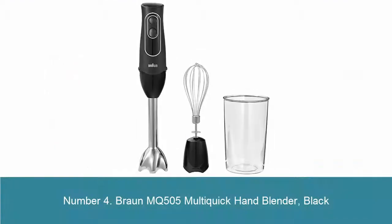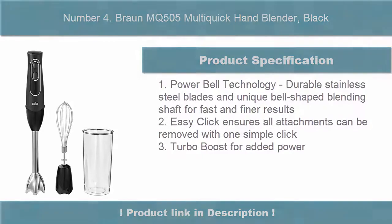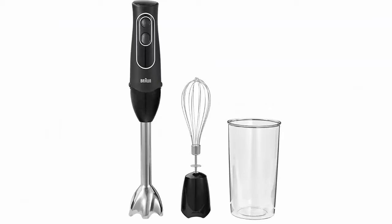Number 4: Braun MQ505 Multi-Quick Hand Blender, Black. Power Bell Technology — durable stainless steel blades and unique bell-shaped blending shaft for fast and finer results. Easy Click ensures all attachments can be removed with one simple click. Turbo Boost for added power.